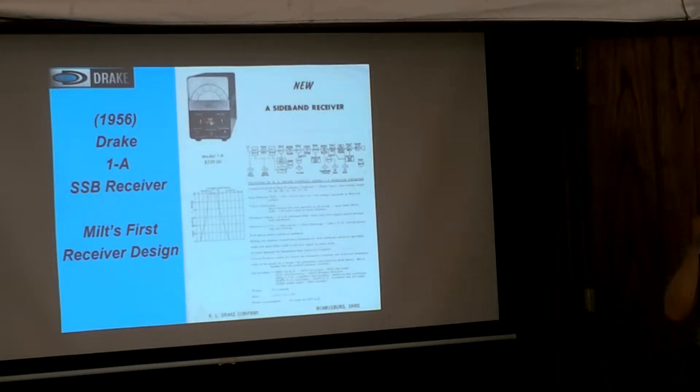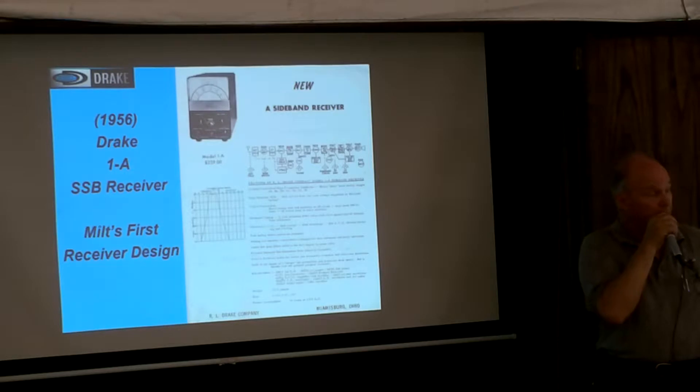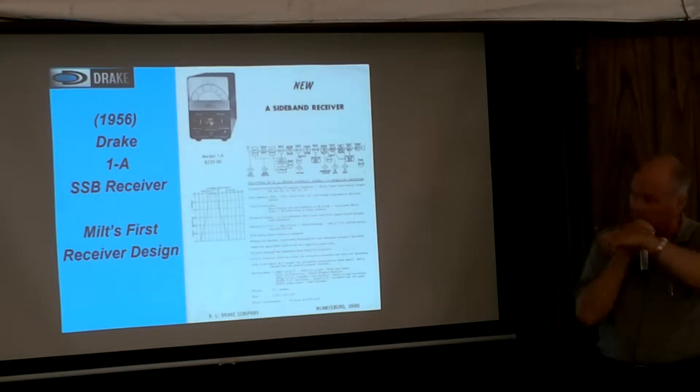How are we going to sell this thing? Gibby from Universal Radio — they started in 1946 also in Columbus. I think his name was Frank Gibbs. He said, 'I'll give you an order for 100 of them.' Bob Drake said, 'That's great — if you can sell them, we'll go into production.' And that's what they did. They started rolling along pretty good.